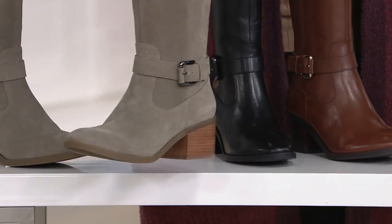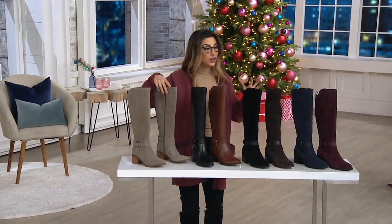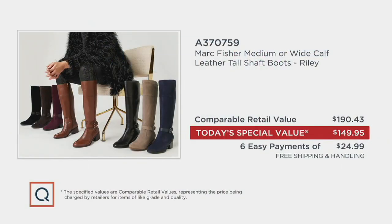We have 2,800 in the medium calf and 5,600 to go in the wide calf. Final color: taupe suede. When you can shop the Riley elsewhere, you'll pay $190 for it. It's $25 on EasyPay instead at QVC — $40 off the price — and we're also taking care of shipping and handling: my favorite four-letter word, free.